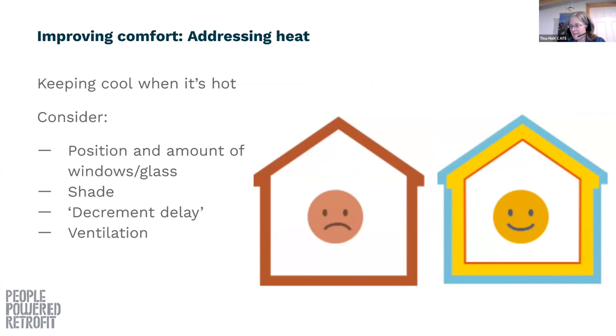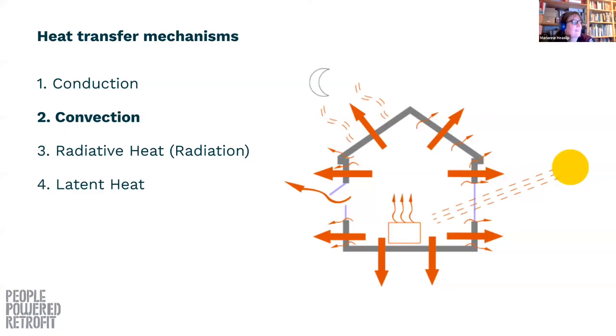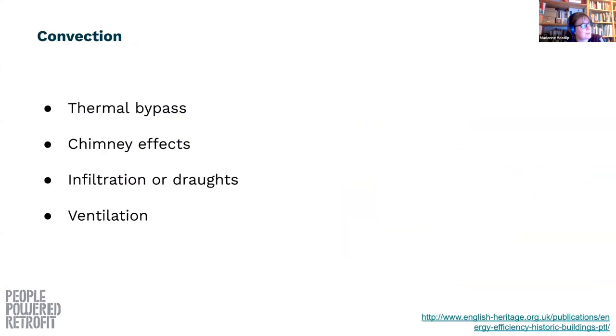We use lots of different insulating materials — wood fiber, mineral wool, and lots of others. Basically anything that traps a small amount of air is usually a really good insulating material. Thinking about comfort in summer is also really important — insulation can help reduce overheating in the summer alongside thinking about where your windows are, how much glazing you've got, shading, and ventilation as well.